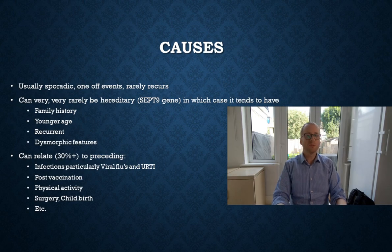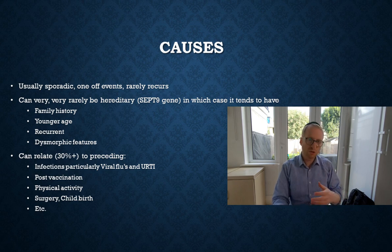In terms of the causes, for the vast majority it is a sporadic event — a one-off thing that very rarely recurs. There are some people in whom the condition will recur, and it can very rarely be a hereditary issue, in which case there tends to be a family history, it tends to occur at a younger age. Most people with Parsonage-Turner syndrome will have it around age 40 plus, but a younger presentation makes one think about familial causes, in which case the SEPT9 gene tends to be the culprit.